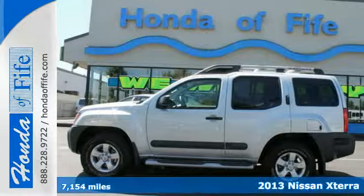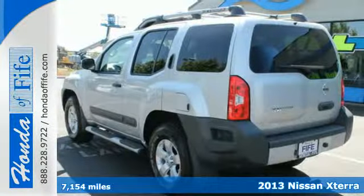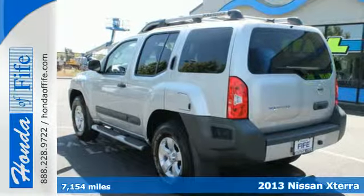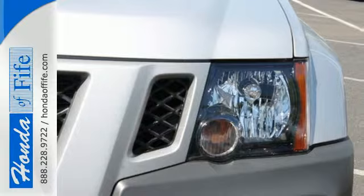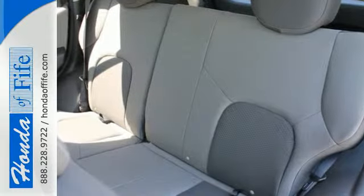It's a 2013 Nissan XTERRA. Climb or cruise on all kinds of terrain in this heavy-duty SUV. Whether you're young or young at heart, this is the perfect all-around vehicle for your active lifestyle.